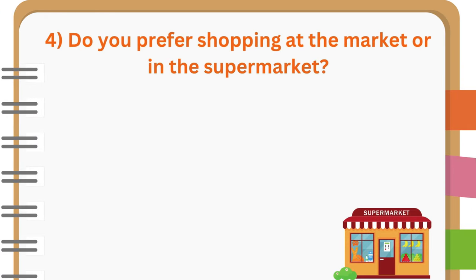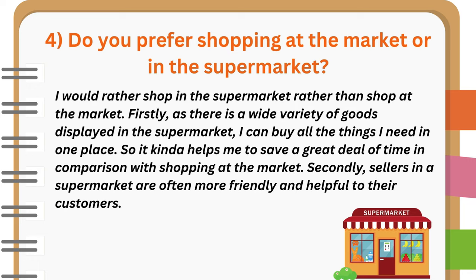Do you prefer shopping at the market or in the supermarket? I would rather shop in the supermarket than shop at the market. Firstly, as there is a wide variety of goods displayed in the supermarket, I can buy all the things I need in one place, which helps me to save a great deal of time in comparison with shopping at the market. Secondly, sellers in a supermarket are often more friendly and helpful to their customers.